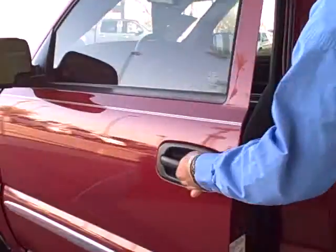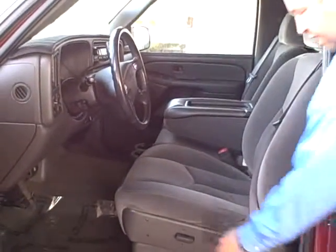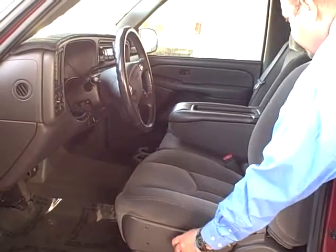Looking at your driver side, you're going to notice you have a six-way power driver seat, so you can go back and forth, raise your whole seat up, lower the whole seat, tilt it forward, and tilt it back.